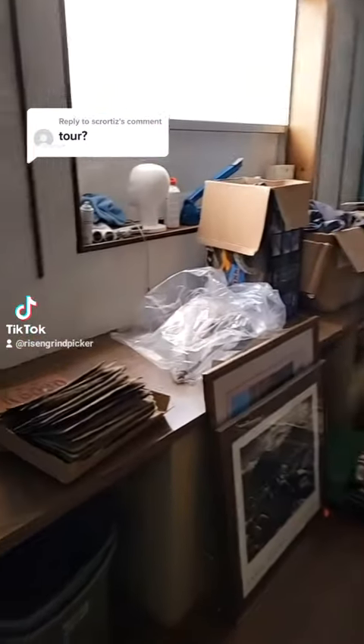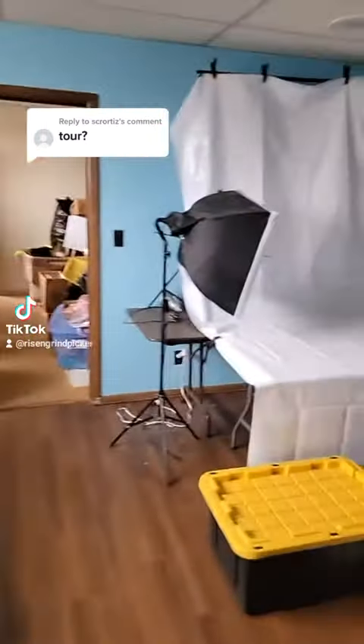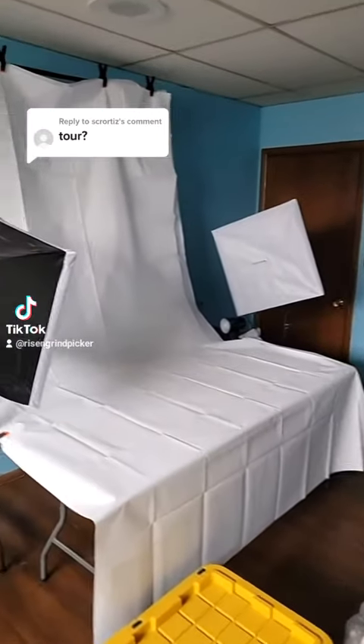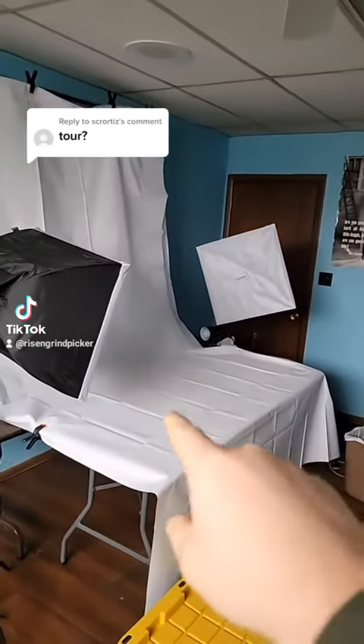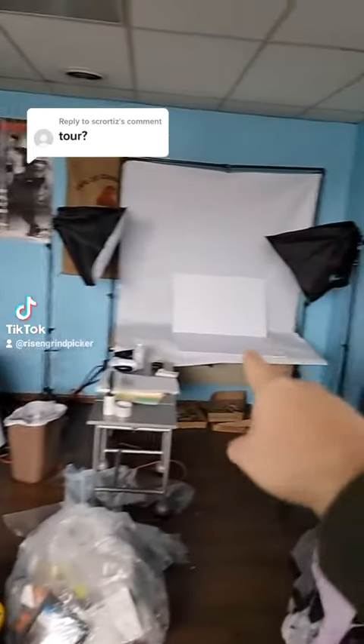Now we're going to move off the main lobby and come into the photo station room. Here is our biggest photo box right here. We actually do dresses and pants in there, and then those are mainly for hard goods and stuff like that.